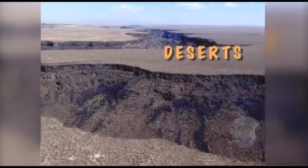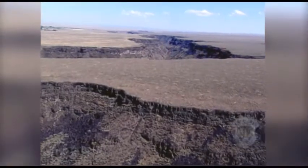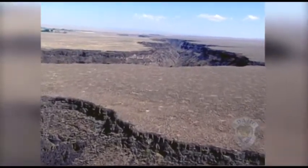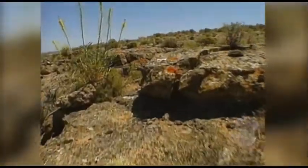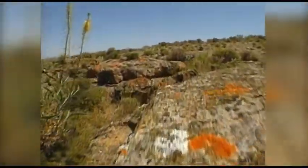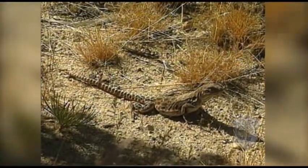This desert has a lot of space but very little water. In fact, for an area to be considered a desert, it must have less than 10 inches of moisture a year. This affects the kinds of plants that can grow here, which in turn affects the types of animals that can adapt to living in a desert.